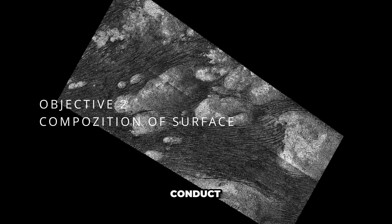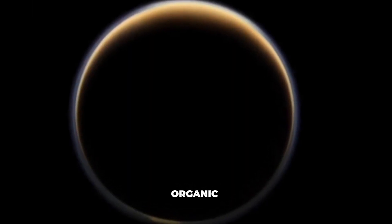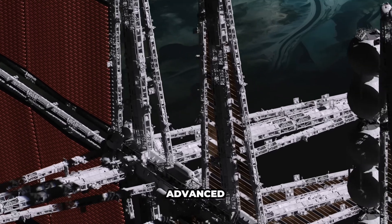Objective 2: Conduct experiments to analyze the composition of Titan's surface, including its lakes, rivers, and organic materials. Objective 3: Test new technologies for future deep space exploration, such as autonomous navigation systems and advanced imaging sensors.